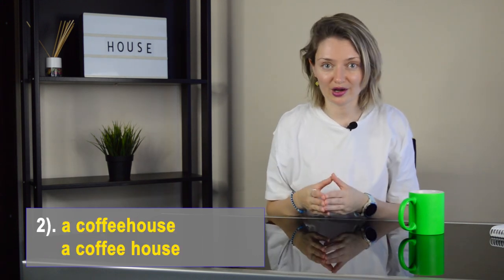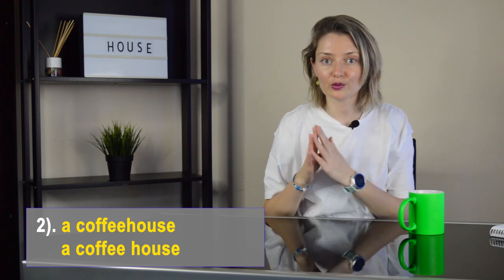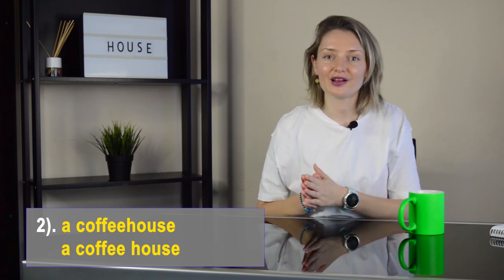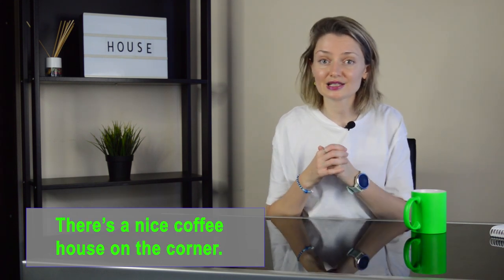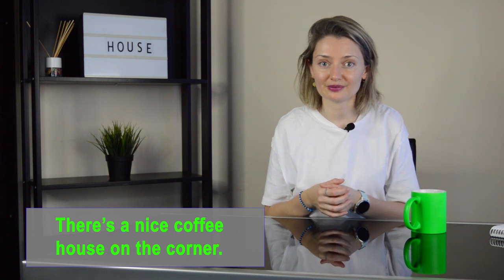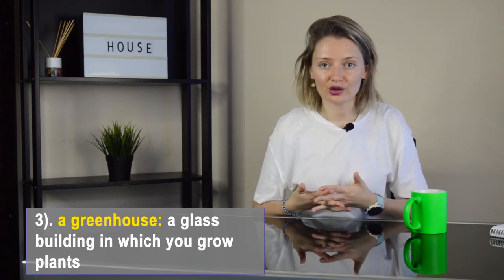Number two: a coffeehouse. It's a small informal restaurant where people buy drinks or small meals. We can also say a coffee shop. For example: there is a nice coffee house on the corner.